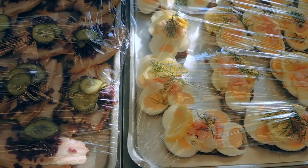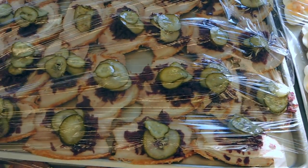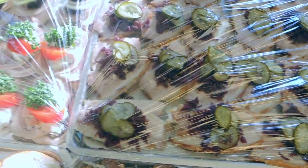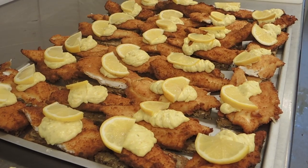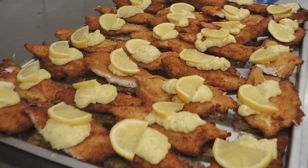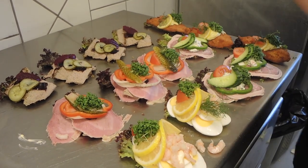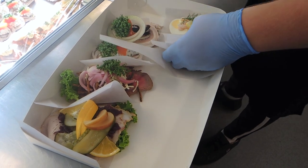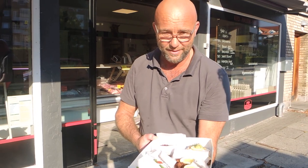Continuing with the funny names, a popular smørbrød is called stjerneskud. This one consists of two pieces of fish — one piece of fried battered fish topped with a piece of steamed fish — and its top is piled with shrimp, mayonnaise, caviar and a slice of lemon. Another popular smørbrød is the variety with eggs topped with a layer of mayonnaise and shrimp, decorated with cress and dill.